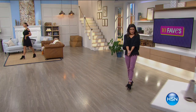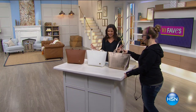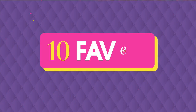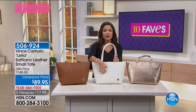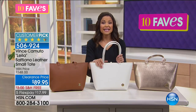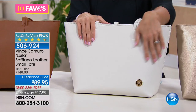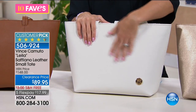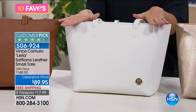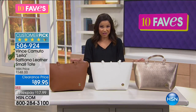Another Vince Camuto — this is a beautiful bag on clearance at a clearance price. It's Saffiano leather — you can hear that texture. What that means is you're getting leather that's easy care and virtually indestructible with a crosshatch design stamped on it. You can wipe these down. We have this in three colors.